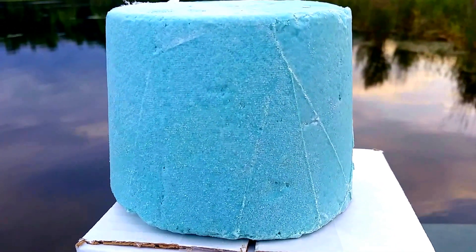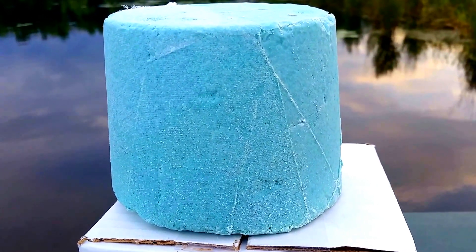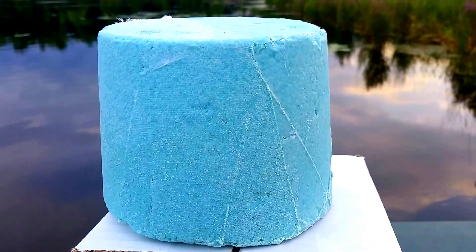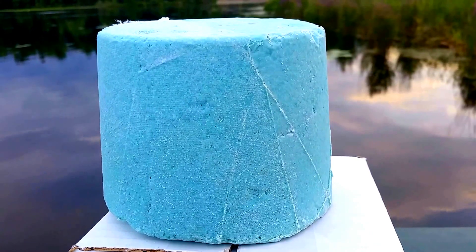If you're interested in our Muck Block, check it out at WeedersDigest.com — get rid of your sludge, muck, and odors in a tank, a pond, or a swimming area. Thanks, check it out. Goodbye!